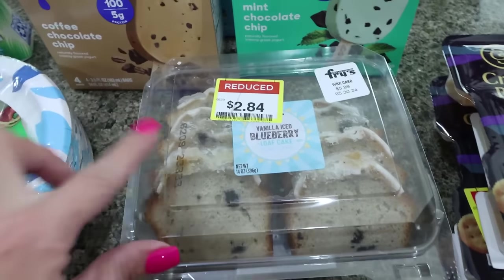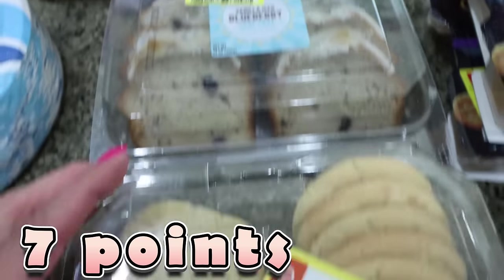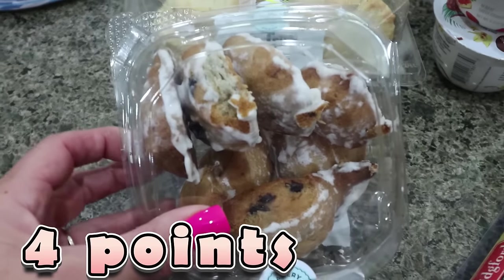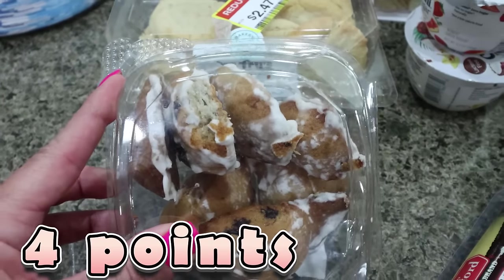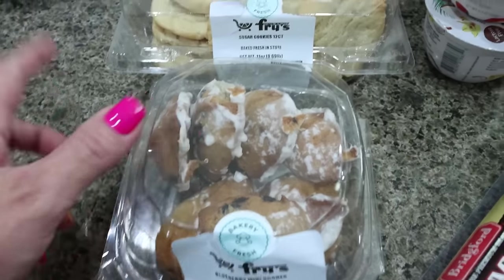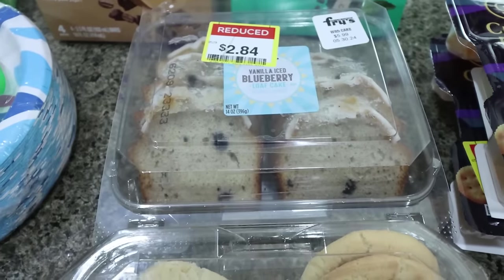I also grabbed some sweet treats for the week. I have vanilla iced blueberry bread — Troy really likes this. Then I picked him up some sugar cookies. And then I got these little mini scones — I love these, they're about a hundred calories a piece and they're perfect to pair with some protein for breakfast. They were $1.30, $2.47, and $2.84.